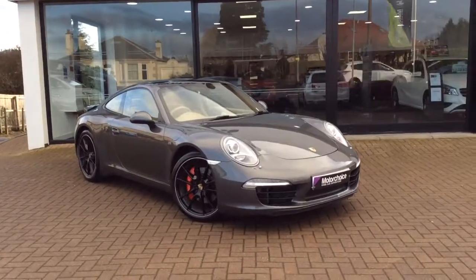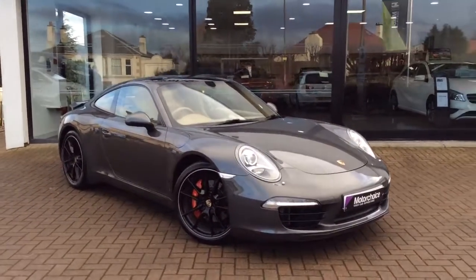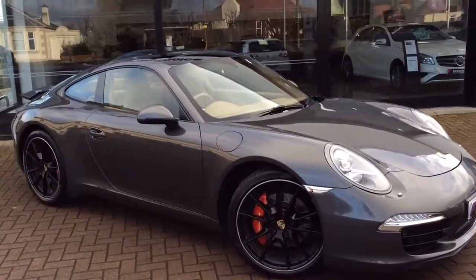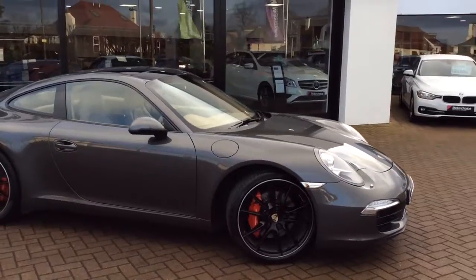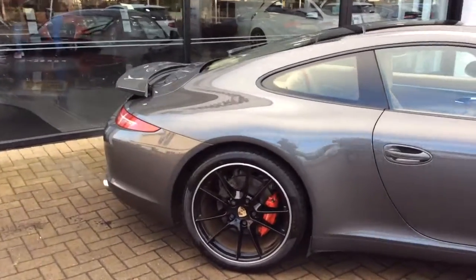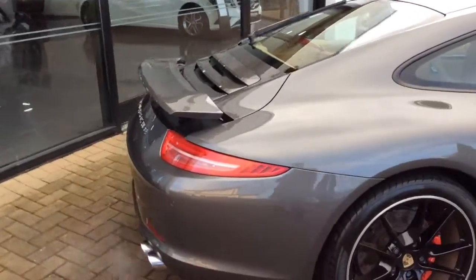Welcome to Clark Motor Choice. Today we have an outstanding Porsche Carrera S. As you can see, this car is finished in gunmetal grey. It's a 62 plate, so back end of 2012, and has covered just over 17,000 miles. The car itself is in really nice condition — it's immaculate inside and out.